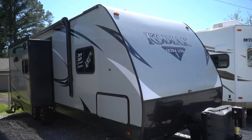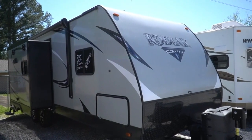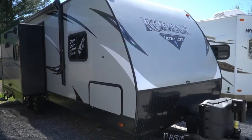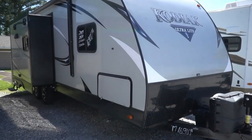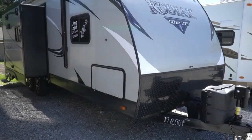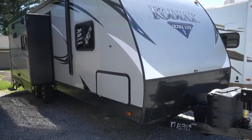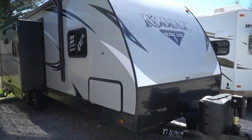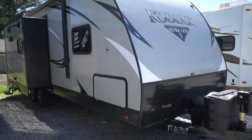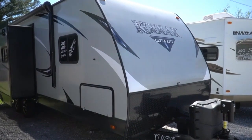Good afternoon folks. Big Bo here with another great travel trailer value from Parkway RV Center. Got a beautiful Saturday out here in northwest Georgia. Today we're going to review a 2017 Dutchman Kodiak, which is built by Thor. This is the ultralight 253 RBSL.